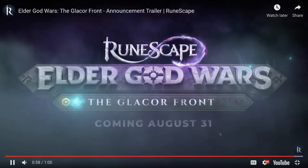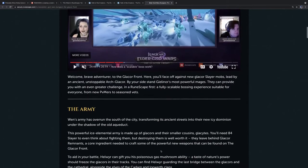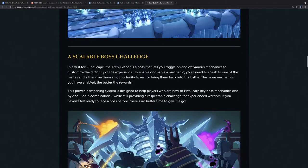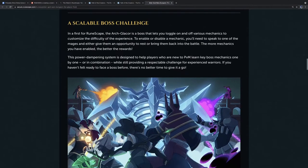The Glacier Front is coming August 31st, and there's a lot to unpack. This is going to be Wen's Army — a new, huge, icy Arch Glacier. The big news: the Arch Glacier is going to be a scalable boss, a first for RuneScape, that lets you toggle on and off specific mechanics to customize the difficulty. To enable or disable a mechanic, you talk to one of the mages. The more mechanics you have enabled, the better the rewards will be and the harder the fight.